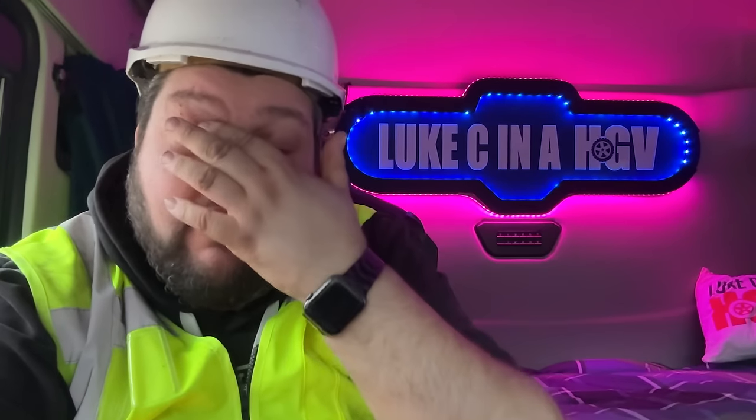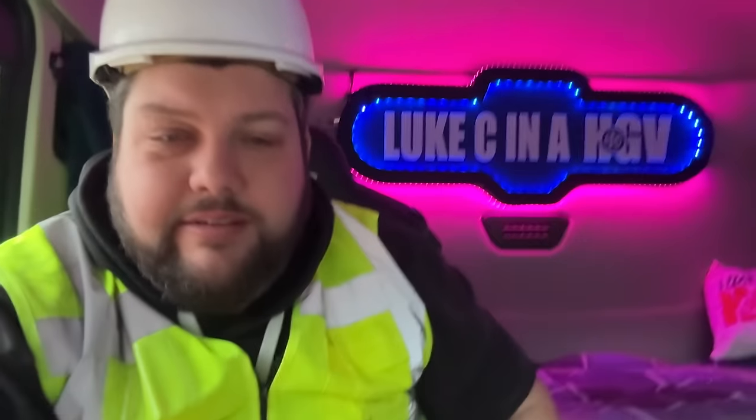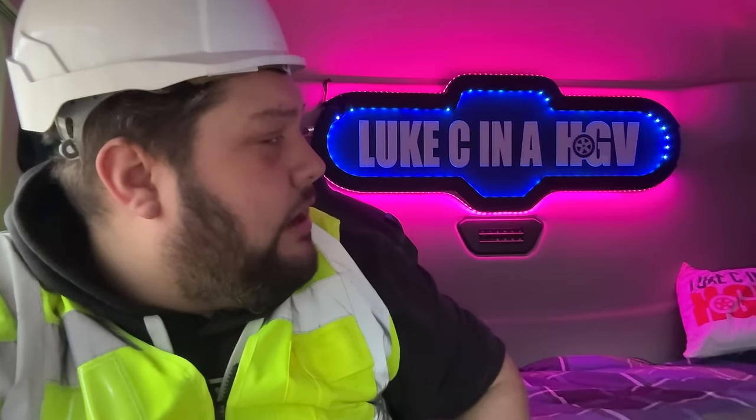We are in the truck. You may notice something different — I've added some lights, a bit of sparkle. My brand colours tend to be turquoise, pinky-purple, sort of cyberpunk themed, and I've got that inside the truck now as well. We've got some ambient lighting which I can change to whatever colour I want, but I quite like the purple and blue mixture.